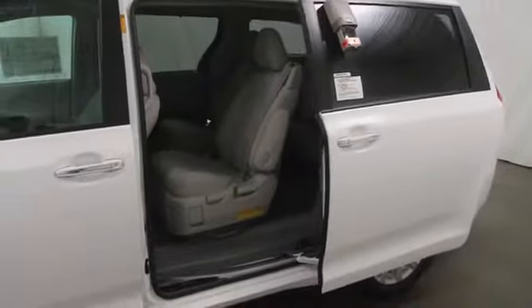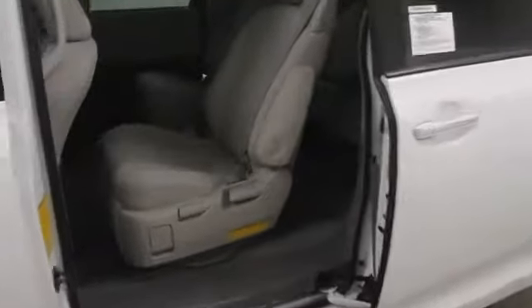Cargo area light, front disc, rear drum brakes, vanity mirrors, engine immobilizer, front independent suspension, roof rack, tire pressure monitoring system, radio data system.